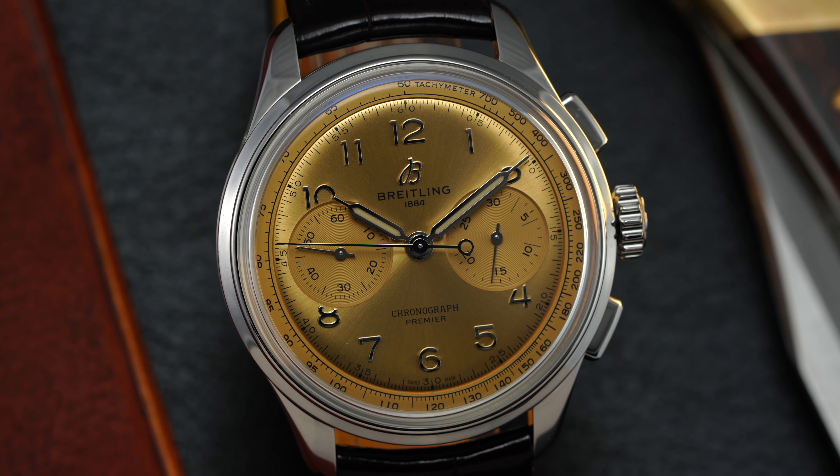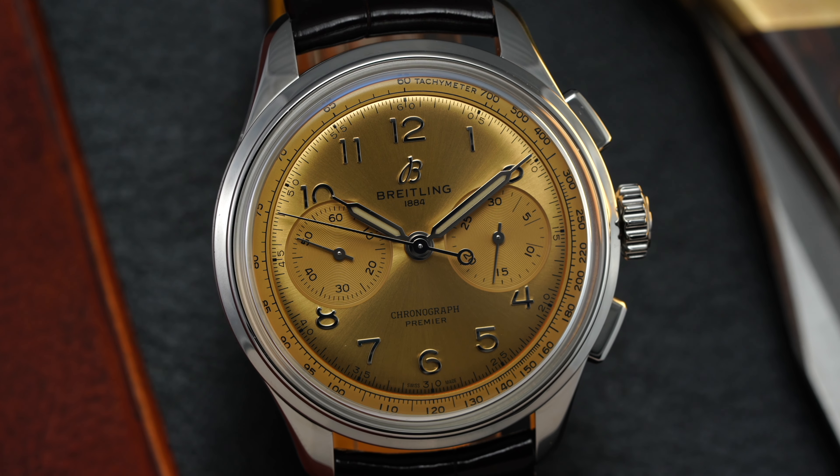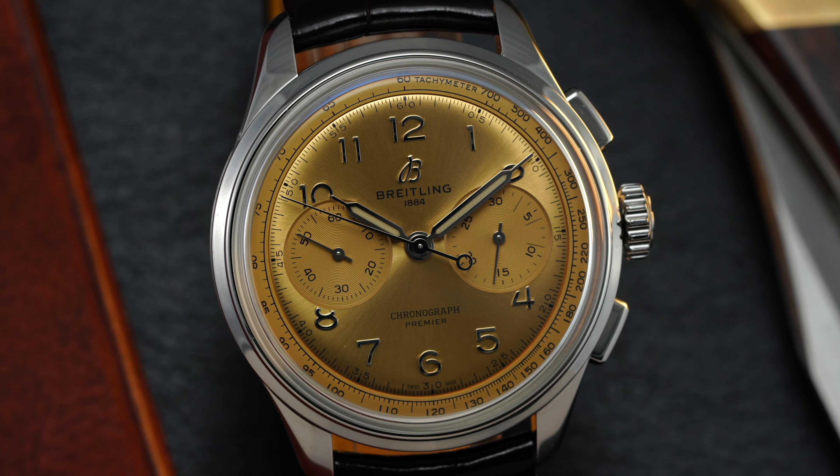Hi everyone, Teddy Baldessari here, and in this video we're going to be looking at a watch from Breitling — a great looking chronograph with the Breitling Premier B09 Champagne. On this channel we cover watches that we carry as an authorized dealer on teddybaldessari.com as well as our flagship boutique in Cleveland, Ohio.